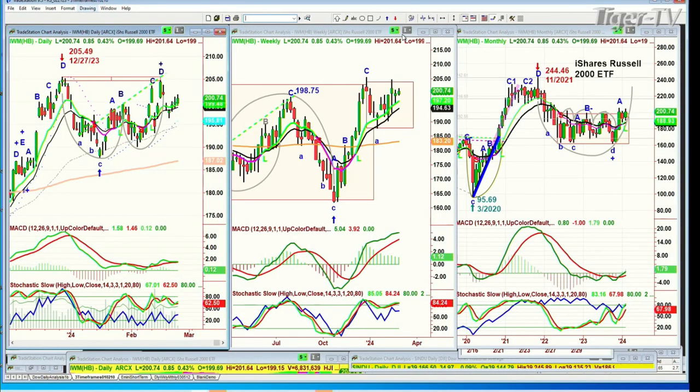A couple of people asked me over the weekend about the IWM, the Russell 2000. The IWM is trading at 200.73, up 85 cents. It's kind of stuck in the higher part of its range in the daily and weekly charts. The all-time high was 244.46 back in November of 2021. It came down to the 160 level — tested that three times over the past year and a half. Now it's pushing up towards the highs of that rectangle. There's no question that at some point the small-cap 2000 is going to be very important.